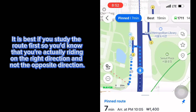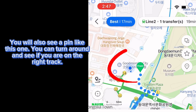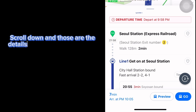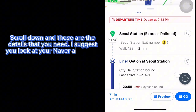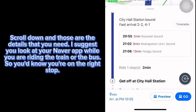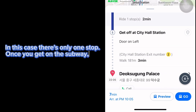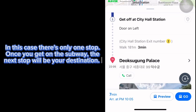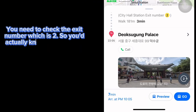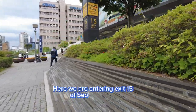It is best if you study the route first so you know you're actually riding in the right direction and not the opposite. You will also see a pin like this one and you can turn around and see if you're on the right track. Scroll down and those are the details you need. I suggest you look at the Naver app while riding the train or bus so you know you're at the right stop. In this case there's only one stop, so once you get on the subway the next stop is your destination. You need to check the exit number, which is two. Here we are entering exit 15 of Seoul Station.